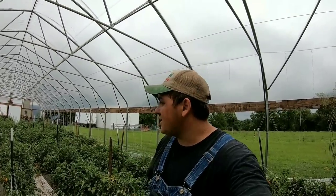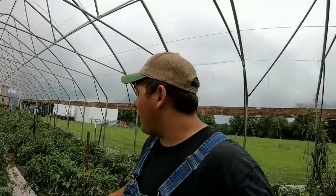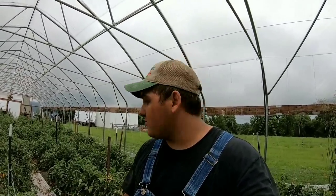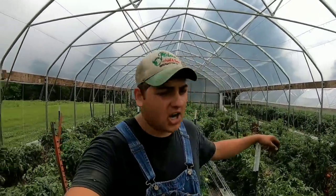By end of season we'll have three high tunnels. Just looking at the numbers and how much these tomatoes produce and how much money they make, I'm thinking about buying one out of my own pocket and building one because it's worth the money. So the second key thing — besides demand — is pricing. 100% pricing.